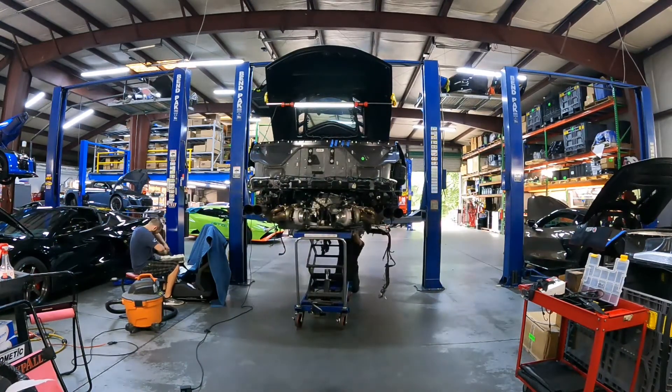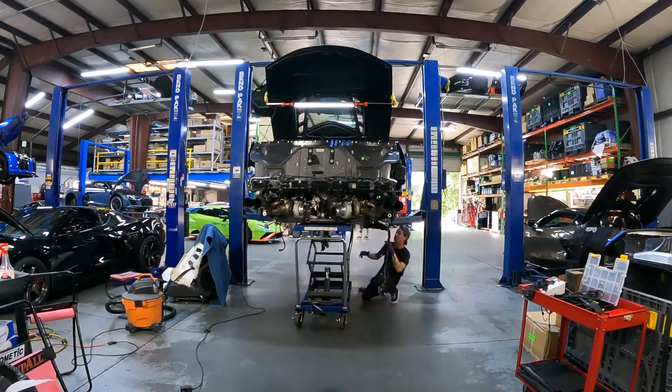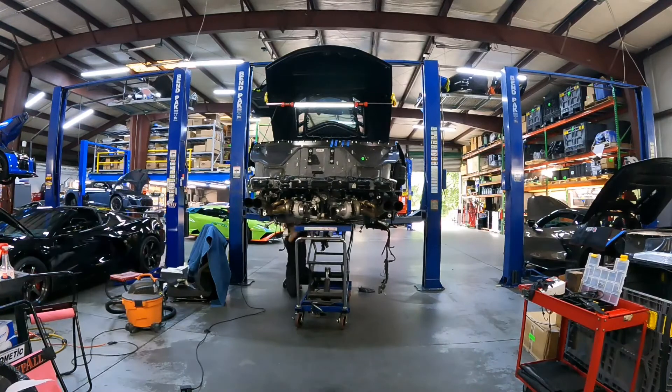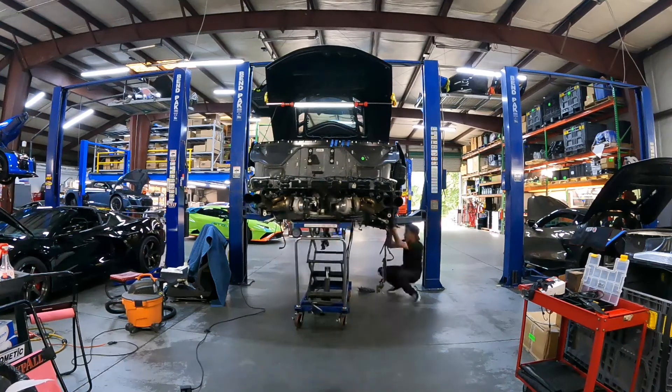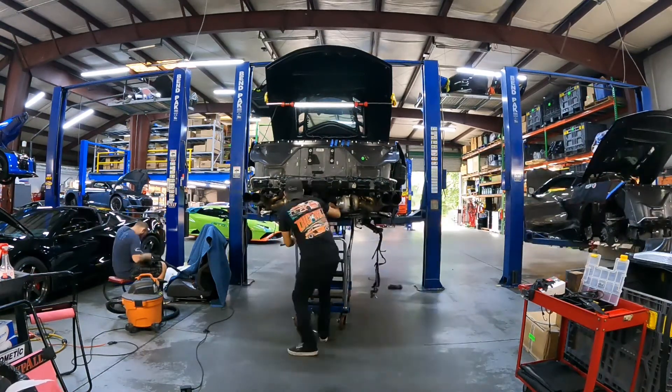The transmission has the most upgraded Datsun clutches currently available and also has the Datsun line pressure controller, which allows us to increase line pressure without tuning the TCU itself by up to 15%.